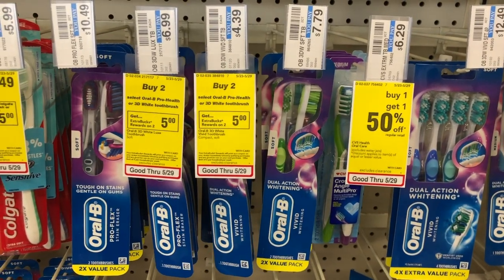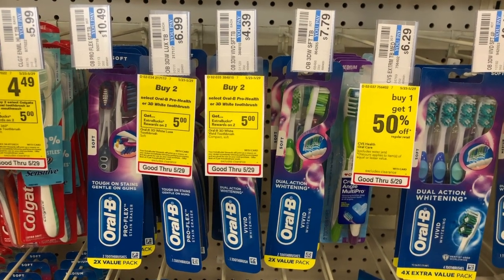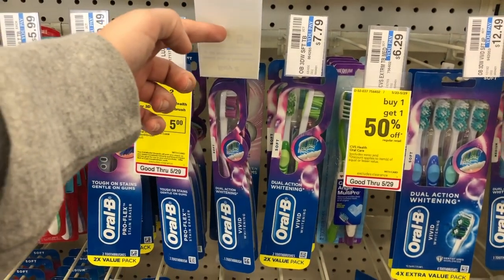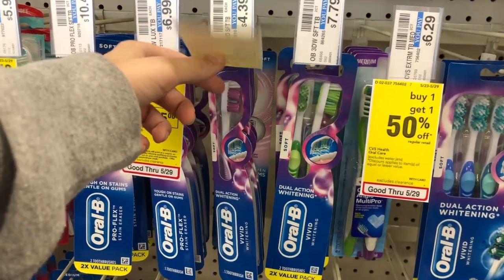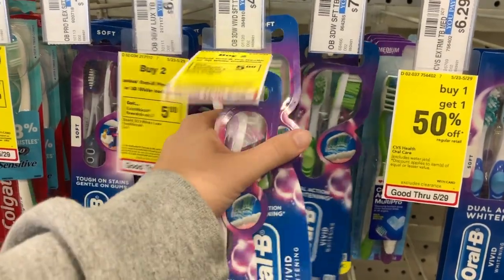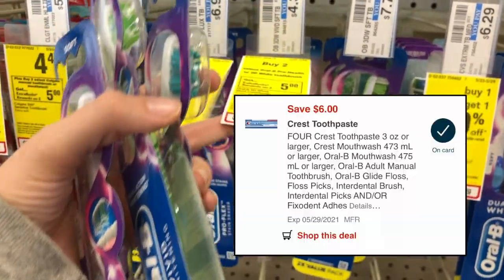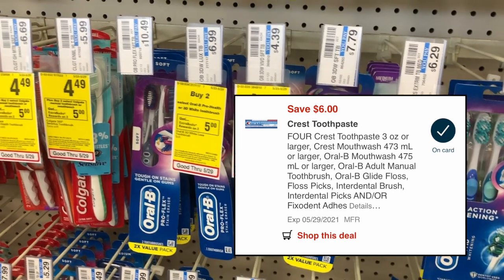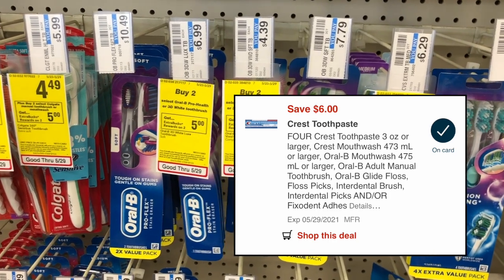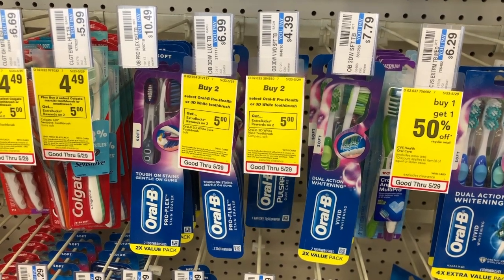Oral-B single manual toothbrushes are buy two get a $5 extra care buck this week, with a limit of two so you can do the deal twice. These $4.39 toothbrushes — the Vivid and the Cross Action — pick up four of them and your total is going to come to $17.56. I'm going to use a $6 off four digital coupon for Crest Toothpaste and Oral-B toothbrushes, bringing my total down to $11.56. Then I get back two $5 extra bucks for buying four toothbrushes, making it only $1.56 for all four.